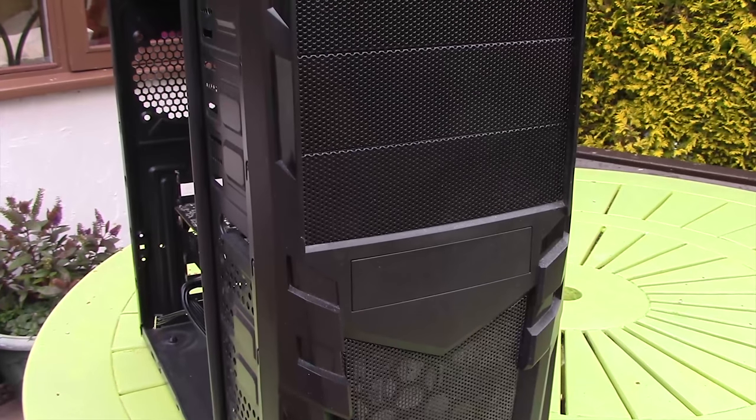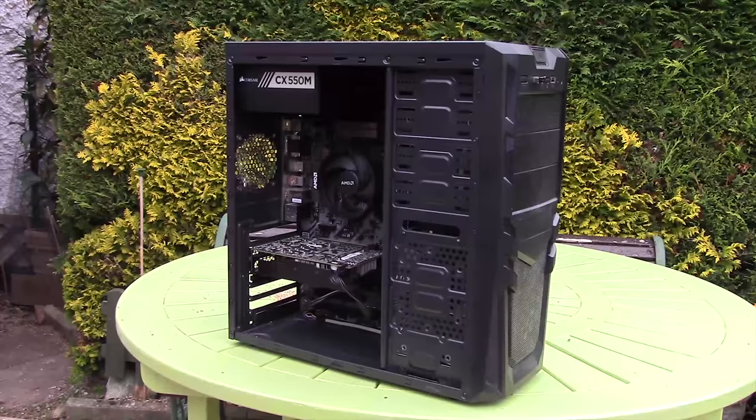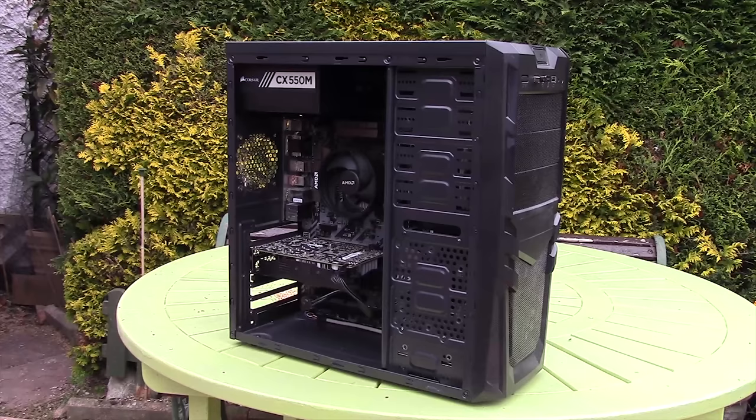My Ryzen 3 PC features a 4-core 1200 at 3.9 GHz along with 8 gigabytes of DDR4 at 2400 MHz and a 3GB GTX 1060, which could already be seen as the limiting factor for higher resolution gaming. But because I play at 1080p I decided I'd rather save the money and put it towards something else. This PC wasn't built to take on the Xbox specifically — it is my personal rig I've been working on for the past year or two. I just wanted to see how it performs in comparison.